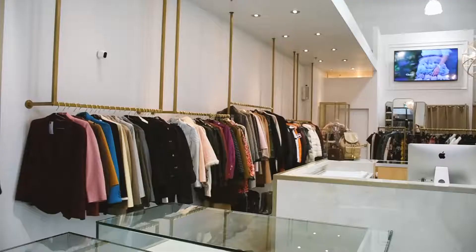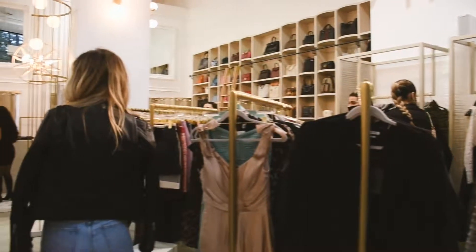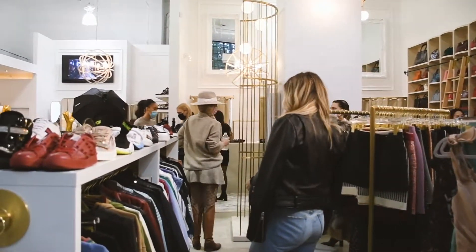My name is Courtney and I am the owner and CEO of Mine and Yours. Mine and Yours is a luxury resale boutique — think about a typical consignment store but then add some luxury. We like to say it's like walking into your best friend's closet. That's the type of vibe we go for.